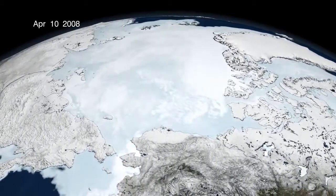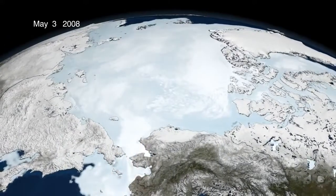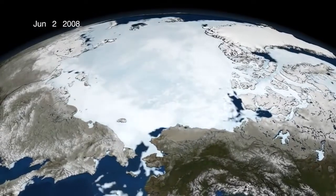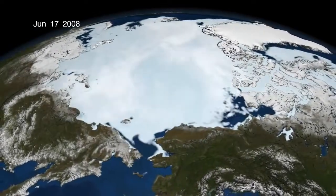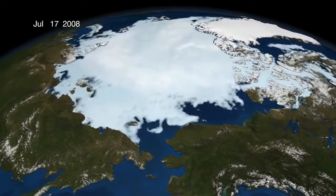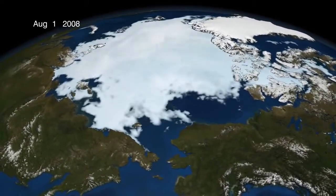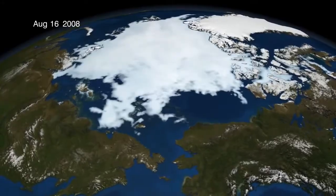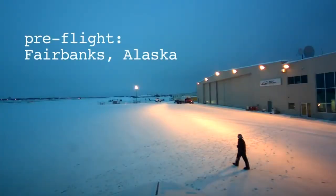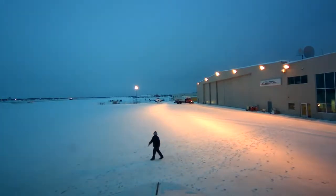Those areas used to be what's called multi-year ice — the ice used to stay around all year. In recent years, the ice has been seasonal, so it comes and goes, melting away in the summer. By determining how thick it is, which IceBridge is measuring, it gives us an indication of what's happening in the climate — why is it thinning, why is it going away in the summer?